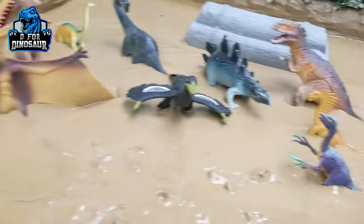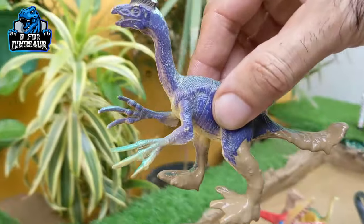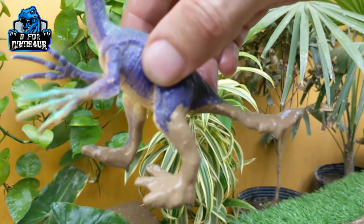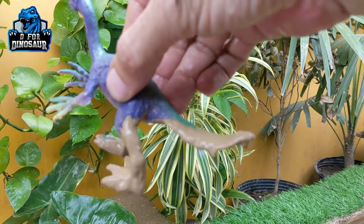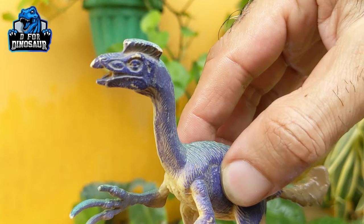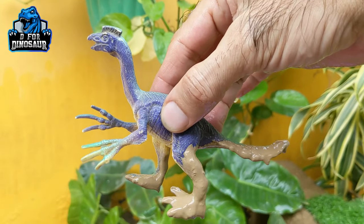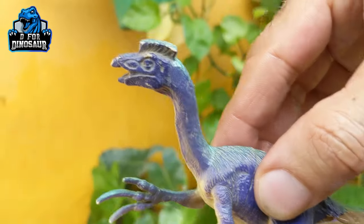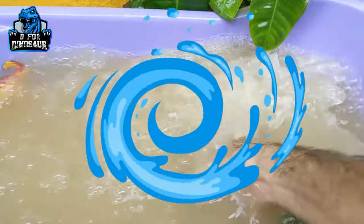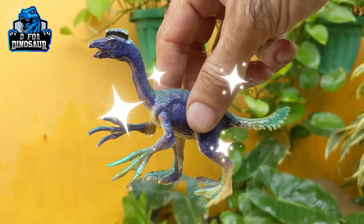The next one we have is Oviraptor — a small-sized omnivore dinosaur. Just look at its hands! They move with two legs and they have a small tail. The maximum weight of this Oviraptor is around 20 to 25 kg maximum, so that's a small-sized omnivore dinosaur. Let's wash him — here we go, Oviraptor!